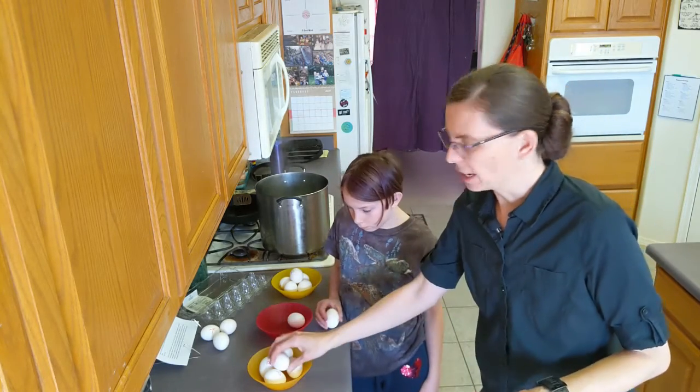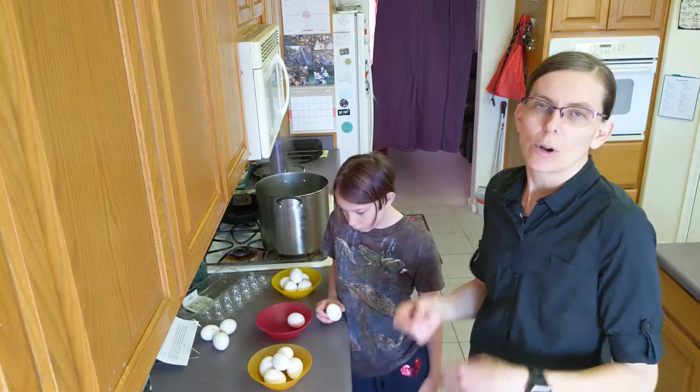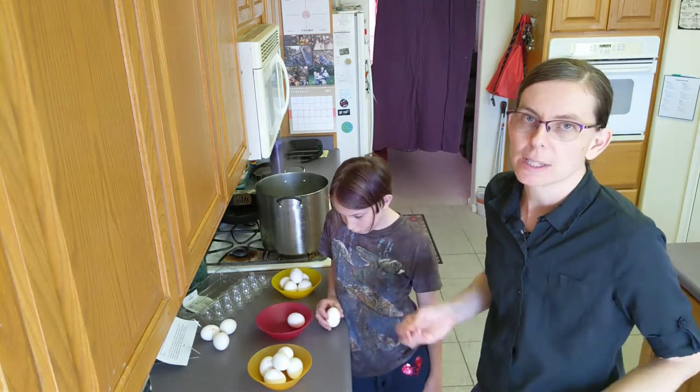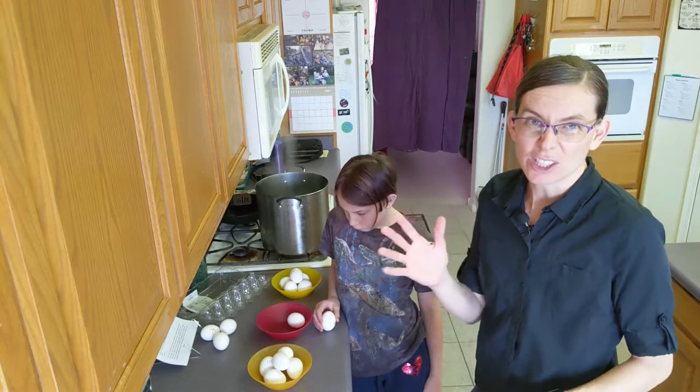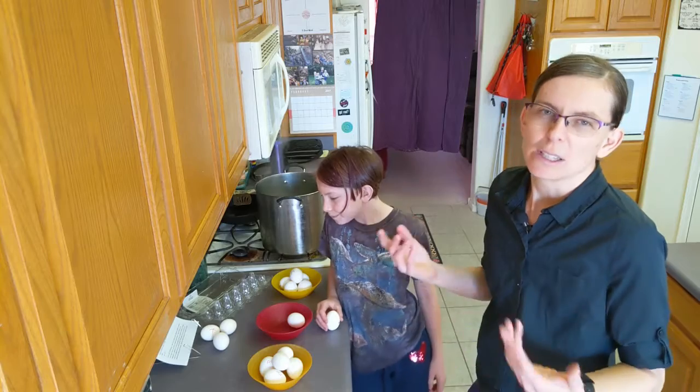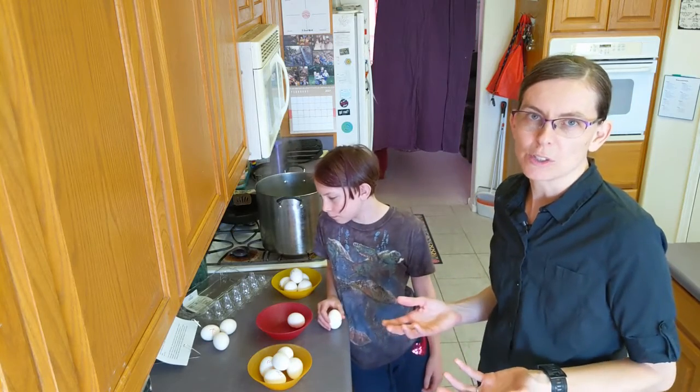For example, what if one egg has a really thin shell? Or what if one egg bumps against the side and gets cracked and spills all over the place? We're going to try this with five eggs of each type so that if we get something random in one or two of them, it's okay. We should still be able to get good results.